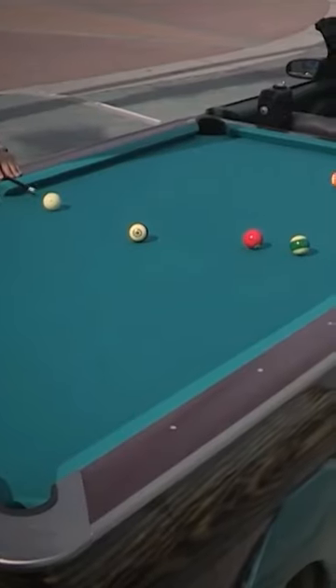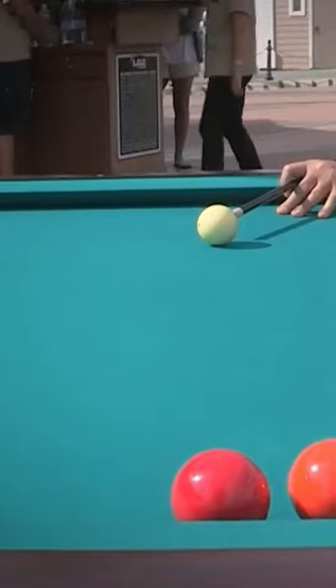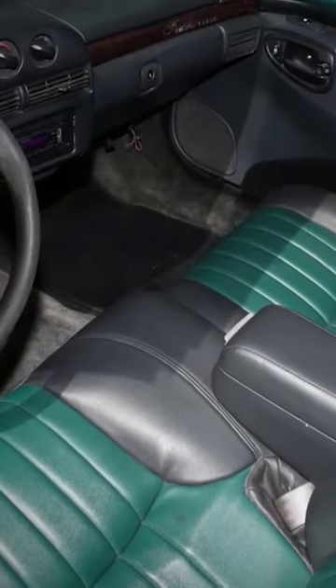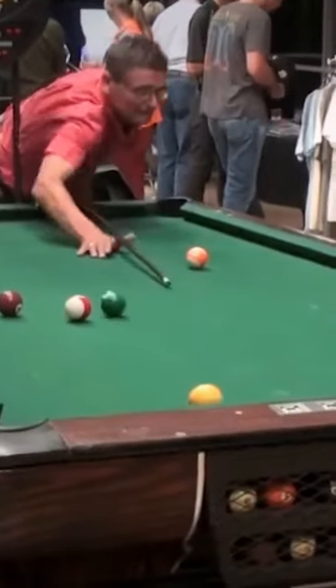When you pull over to play some pool, the suspension moves up and down accordingly and the table detaches itself so you can move around on all four sides to make your shot. The car also has a TV, electronic dartboard, refrigerator, and high-end sound system.